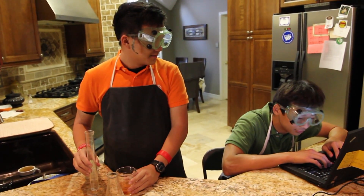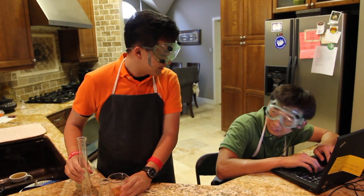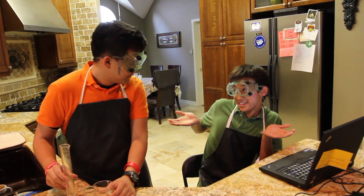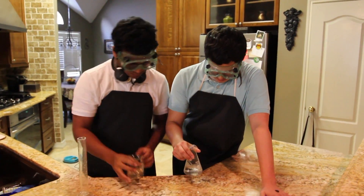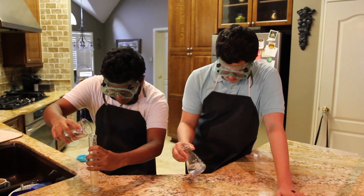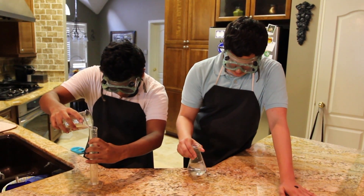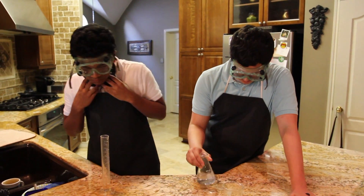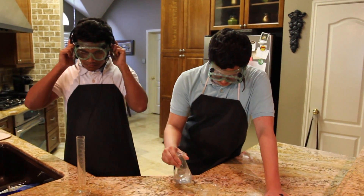What are you doing? Don't use electronics. You're a naughty boy. You know me. You're a naughty boy.